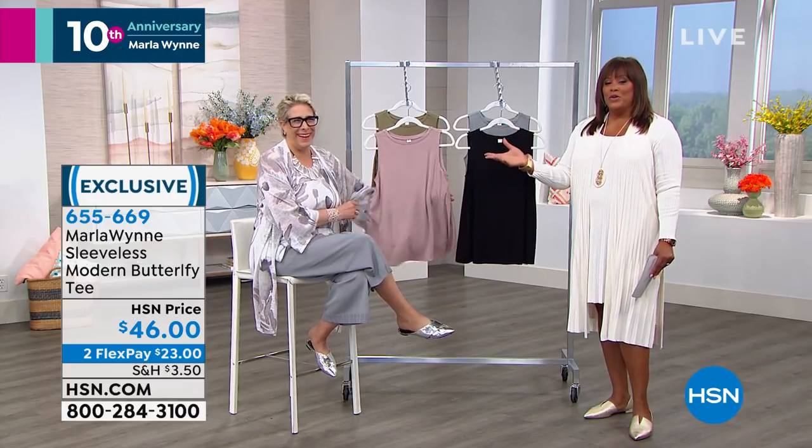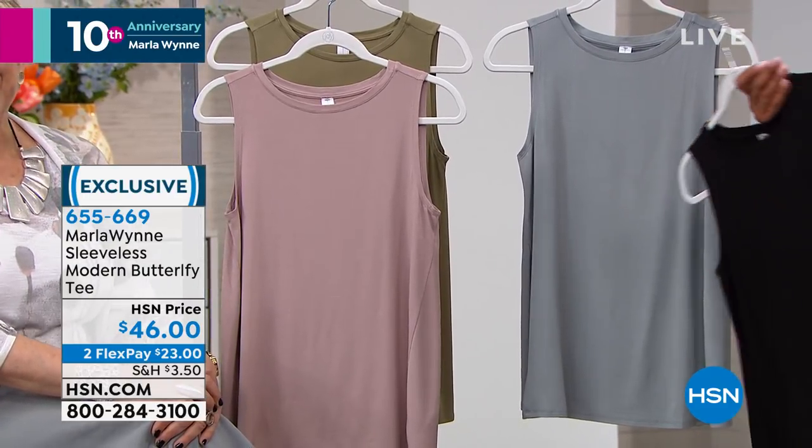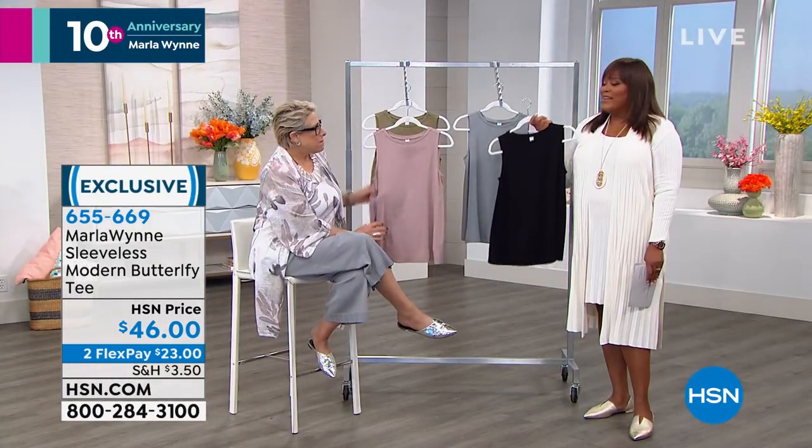Welcome everybody. Marla Nguyen, who of course has a wonderful personality — you used to be in that Hollywood scene, produce movies and all that kind of stuff, and now she's our premier fashion designer here at HSN. So happy 10th anniversary to you. We just love you because we never know what's going to come out of Marla's mouth.